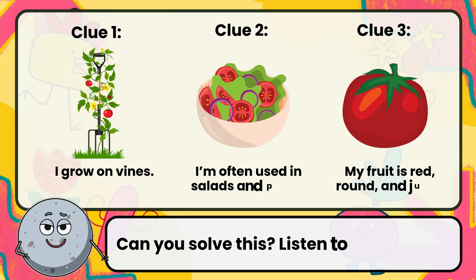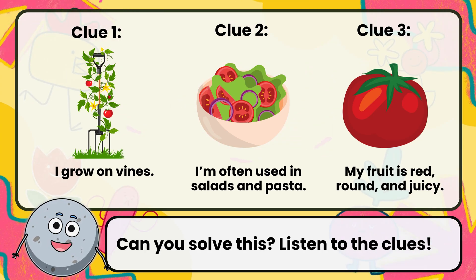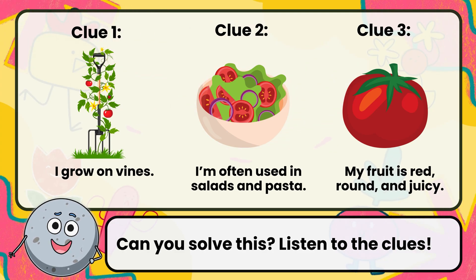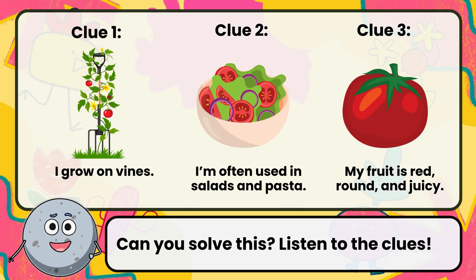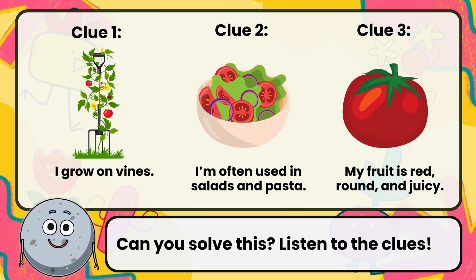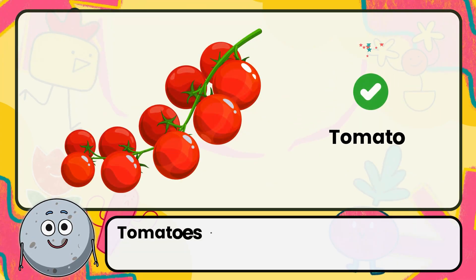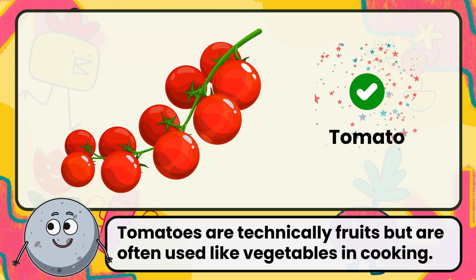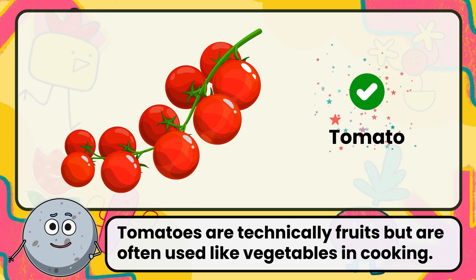Can you solve this? Listen to the clues. Clue 1: I grow on vines. Clue 2: I'm often used in salads and pasta. Clue 3: my fruit is red, round, and juicy. Correct. The answer is tomato. Tomatoes are technically fruits but are often used like vegetables in cooking.